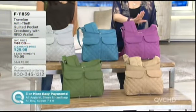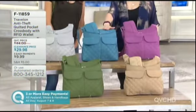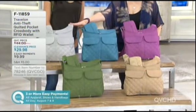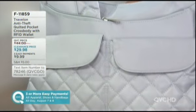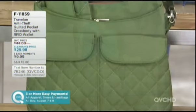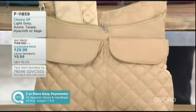So we have this beautiful hyacinth, the azure blue. This is your light gray - that light gray is almost silver, almost a metallic sheen. Down in the bottom we've got sage, and then we have your taupe for those of you who like to go with your neutral.